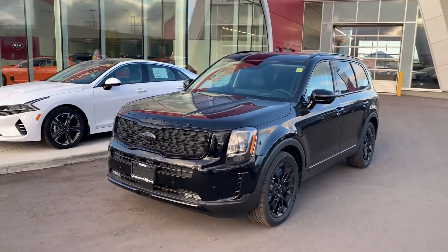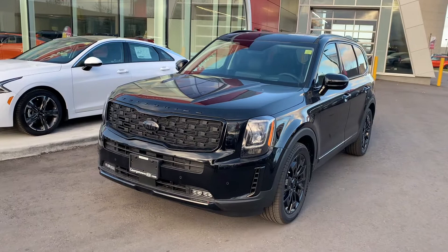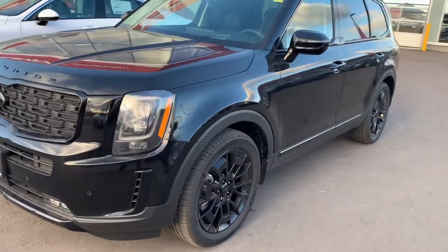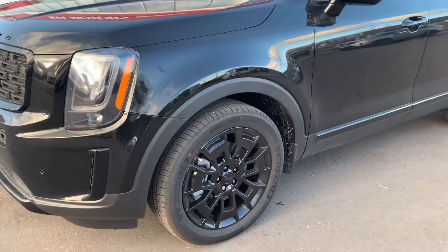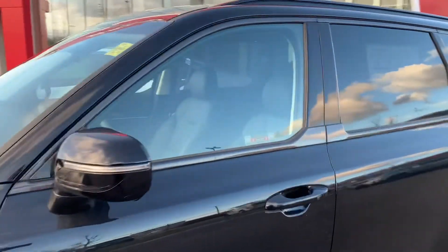I'll explain why when I get inside, but the Night Sky Edition comes in several different colors as you know. It comes with the blackout grille, the blackout logo, the 20-inch black aluminum alloy wheels, the blackout mirror, and the roof rails.